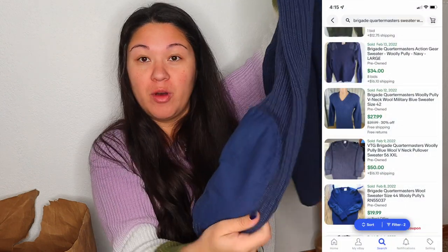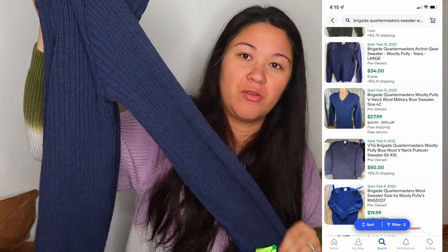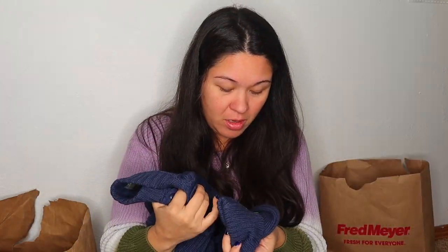At this point I'm in the men's section because I couldn't find anything else in the women's section. This is a Brigade Quarter Masters — it says the Wooly Pully sweater, 100% pure new wool, made in England, and it has like these elbow patches. I think I did look up comps on this and it might sell for maybe around $30. They were asking $14 for it.